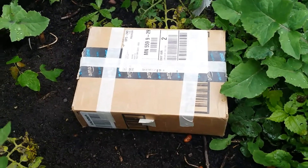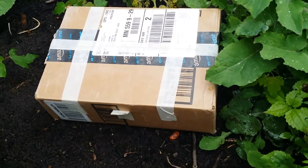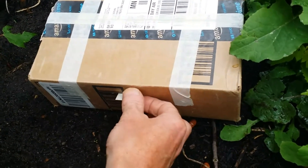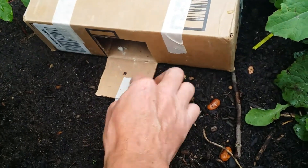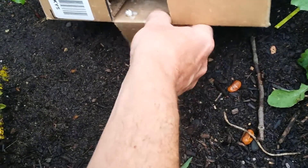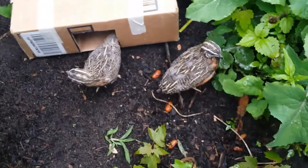I picked up an addition for the aviary today. Let's see if these guys will come out on their own. This here you probably haven't seen — that right there is a Harlequin quail. Actually, two male Harlequin quails.